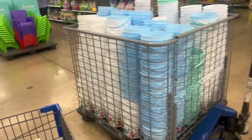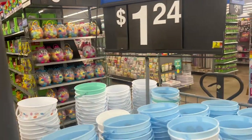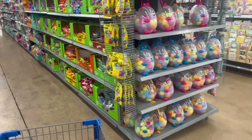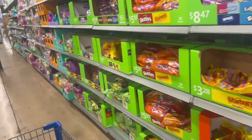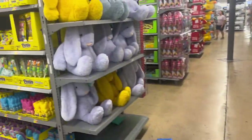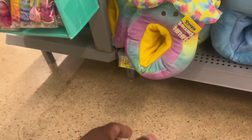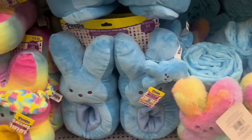We're over here with the Easter stuff! They got Easter buckets for $1.24 — comment down below if y'all are making an Easter basket this year for your kids, or if you're just gonna buy one. Here is the candy — let's go down here. Oh, look at the little bunnies! $15 for the big bunnies.